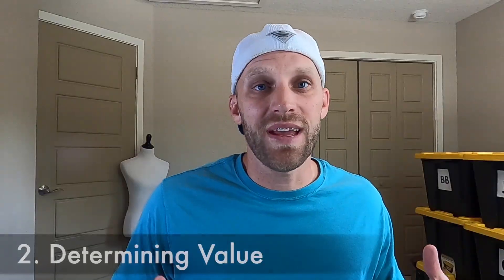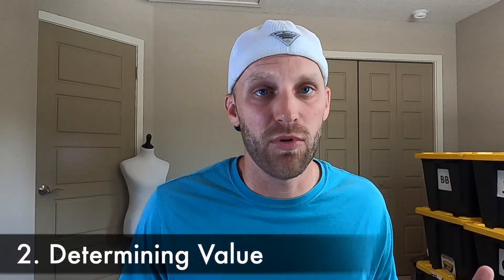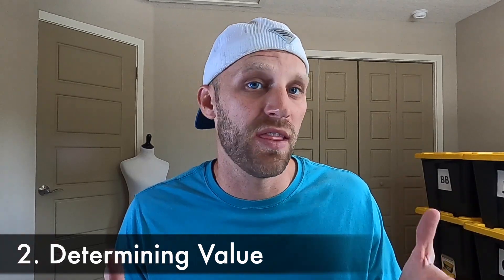Now let's talk about what makes one belt buckle more valuable than another, starting with the material. Here I have three examples: one made out of leather that looks handmade or hand-tooled, one in the middle made out of pewter — a very malleable metal that can easily be formed and molded — and a brass or bronze belt buckle. The higher the quality of metal, the more valuable the belt buckle is going to be, so the brass or bronze one is the most valuable of these three.